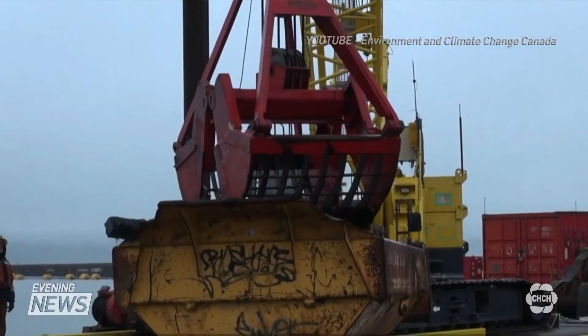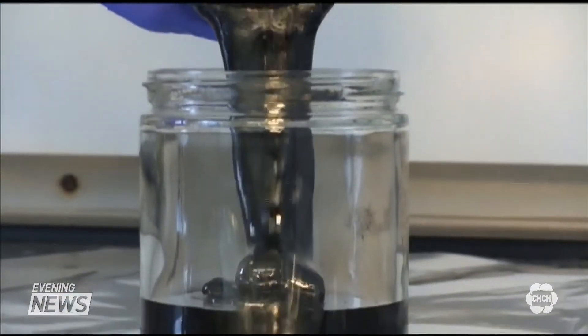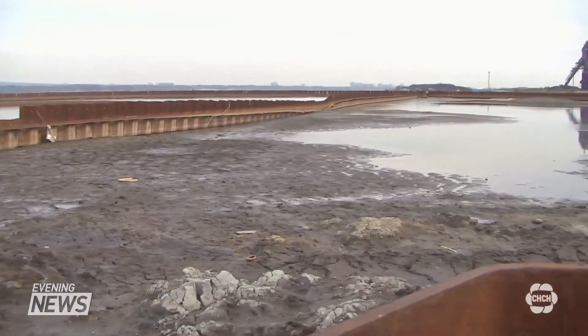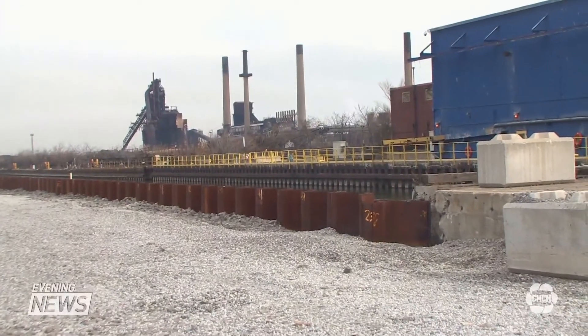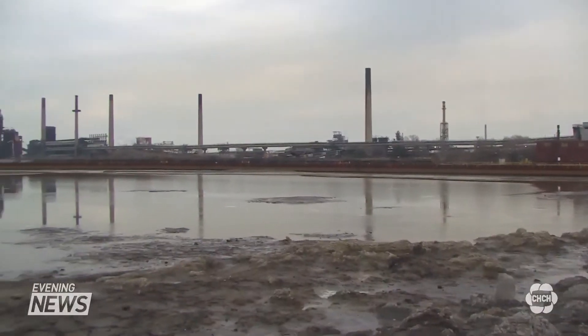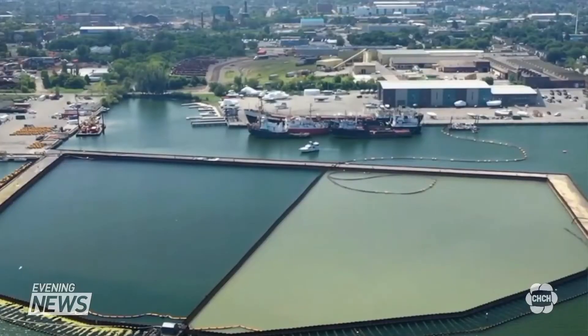Project managers say 615,000 cubic metres of contaminated sediment has been contained, either secured in the holding tank or capped in place in the Stelco Channel. The sludge is harmful to the harbour's ecosystems. The capping project is expected to start this fall and be completed in 2024.